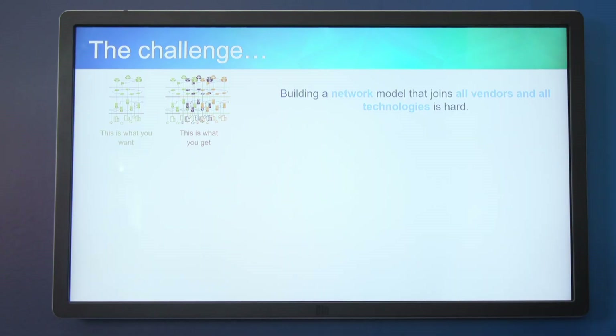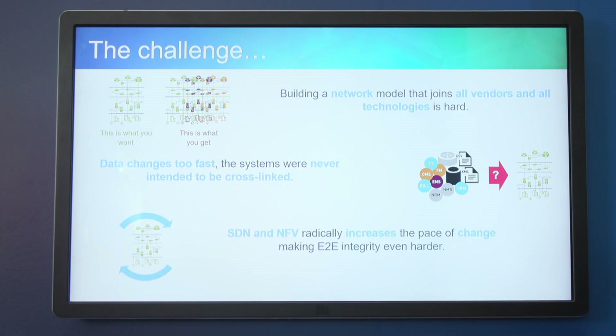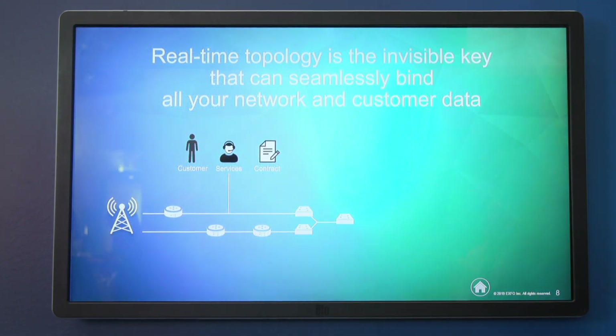The challenge is one that people in networking know really well. You want to build a network model that joins up all the different silos, all different layers of technology, and how they connect to customers. But it's really hard — what you always get is a broken, fractured, siloed view. The reason is fairly simple: the data in the systems you're pulling for network information changes too fast, and those systems were never meant to be linked up. With software-defined networking and network function virtualization, this challenge is taken to the next level.